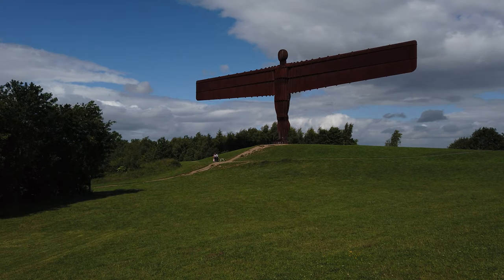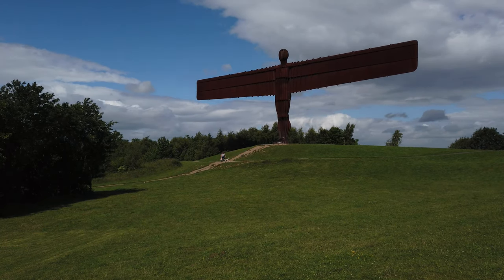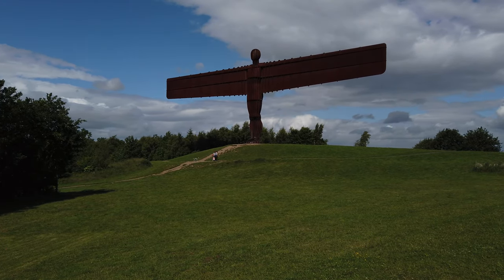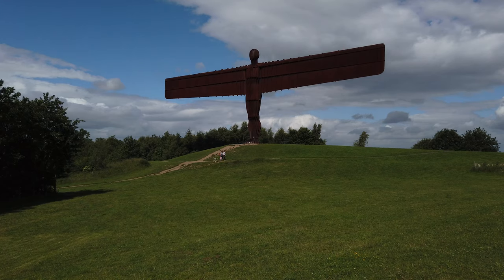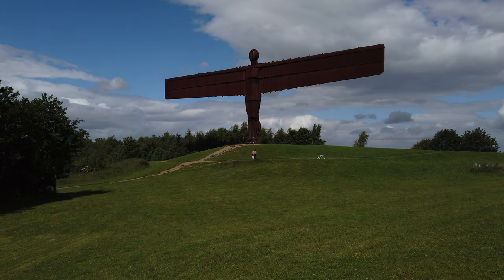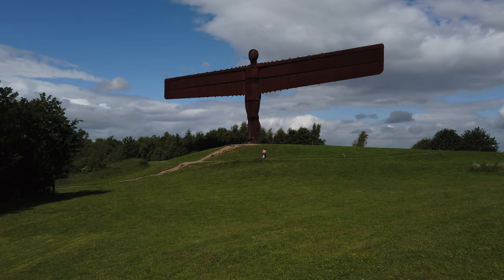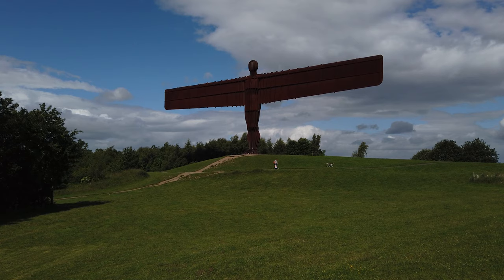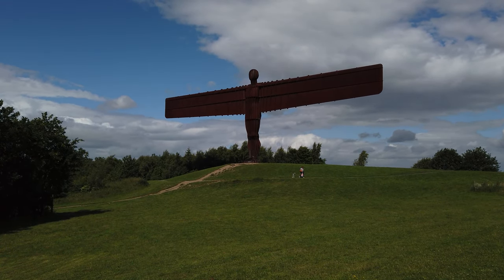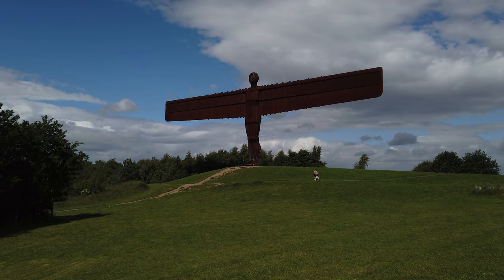The body is supposedly, like all of Gormley's sculptures, fashioned on his own body — though I don't believe his arms were like that! What makes it for me is what it looks like and its title, because it's clearly like airplane wings, but it's an angel. So I like the modern, industrial variation of wings on an angel.